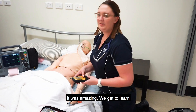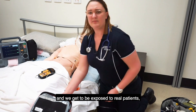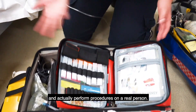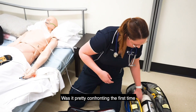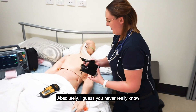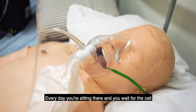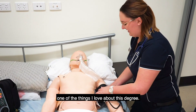What was that like? It was amazing. We get to learn about all of the things that are done on road. We get to be exposed to real patients, which is really nice — to be able to communicate with people, learn about things such as mental health, and actually performing procedures on a real person. Is it pretty confronting the first time you're out on the road? Absolutely. You never really know what you're going to get with being a paramedic. Every day you sit in there and wait for the call and you're never quite sure what it's going to be until it comes through. That's one of the things I love about this degree.